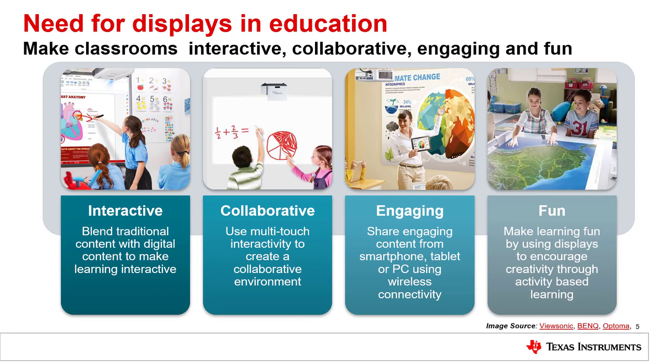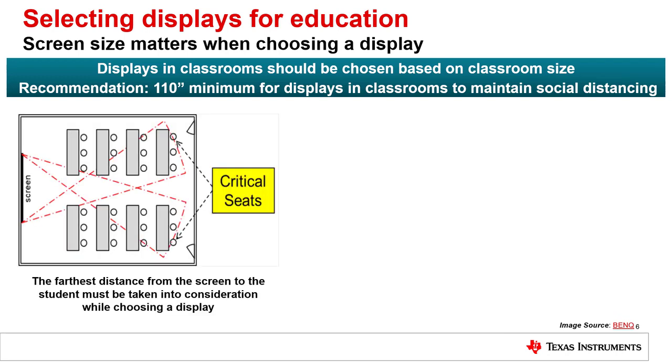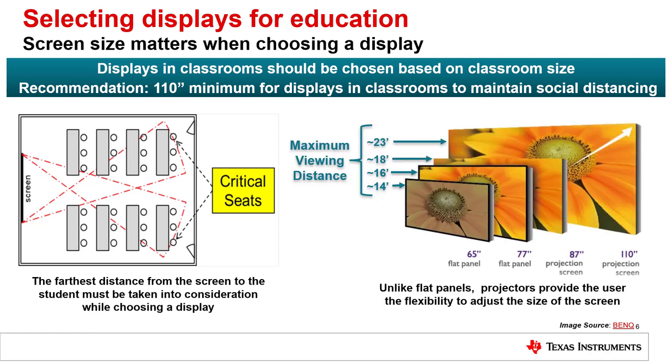Selecting the right display ensures that digital content is consumed equally by all students in the classroom. The factor that matters most is screen size — you need a screen large enough to accommodate all students, not just those in the front row. For classrooms, we highly recommend displays greater than 110 inches to ensure all students can clearly see the screen while maintaining social distancing.